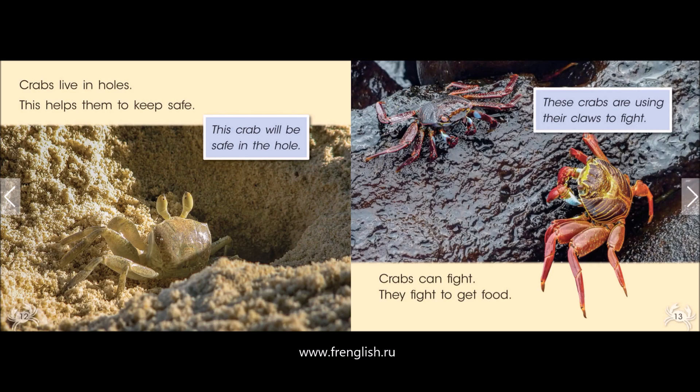Crabs live in holes. This helps them to keep safe. This crab will be safe in the hole. Crabs can fight. They fight to get food. These crabs are using their claws to fight.